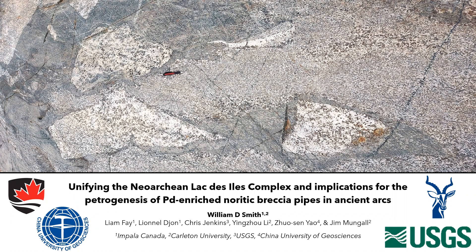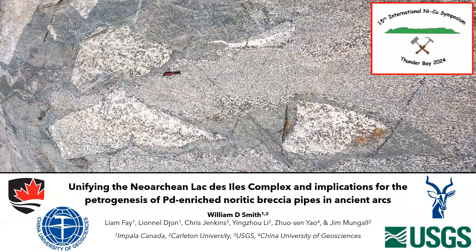This is some work that I was doing as my postdoc with Jim Mungall out at Carleton in Ottawa. This is a culmination of that work with colleagues at Impala, Chris Jenkins, Ying Zao Li at Carleton, and also Yao. A little plug: as Pete mentioned, we're going to be having the nickel symposium in Thunder Bay, and Lac Tazil is slated to be one of the field trips there, hopefully going out to see some of these awesome textures.